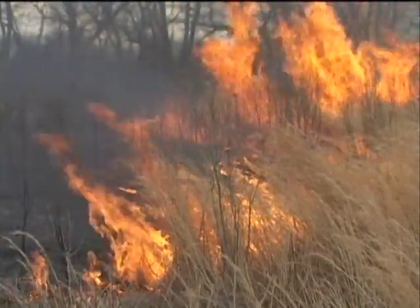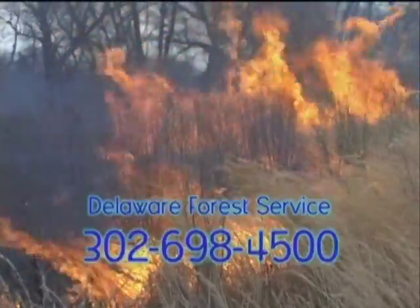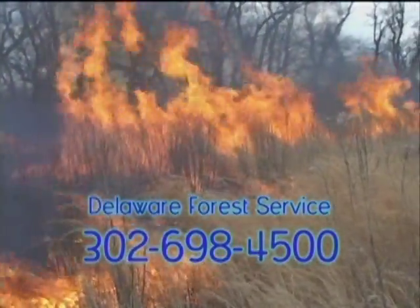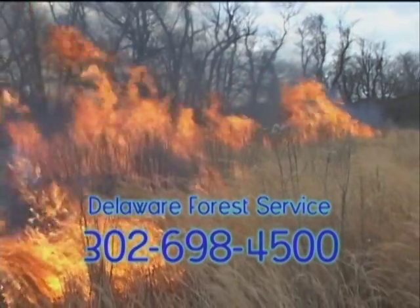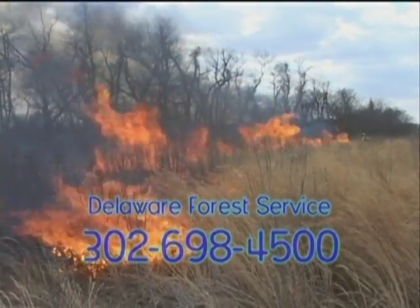Fire is a wonderful servant, but a terrible master. Turn to the Delaware Forest Service whenever wildfire strikes in Delaware. Together, we can keep our neighbors and their properties safe from the devastating effects of wildfire.